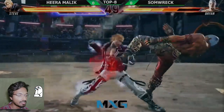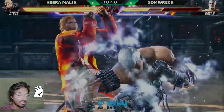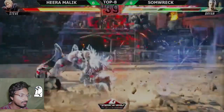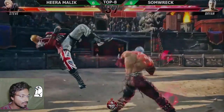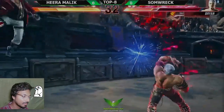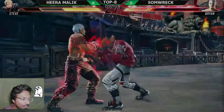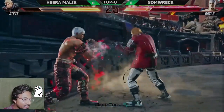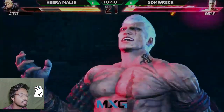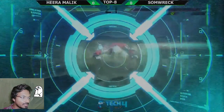What a great adjustment from Hira Malik. Let's see if Somrak is going to adjust. He's not going to use that uppercut again. Very nice, very nice combo. Nice mid check here, plus frames — of course it's going to interrupt. Very smart choice from Somrak.